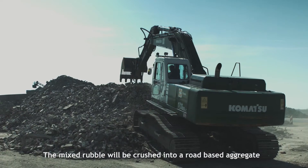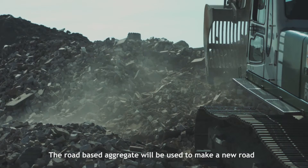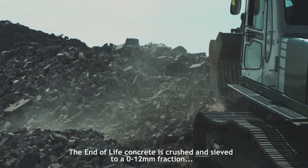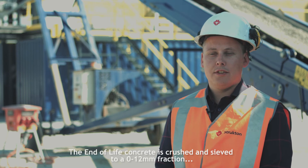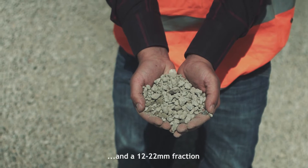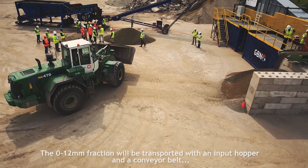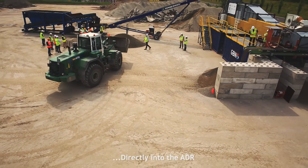The mixed rubble will be crushed into road-base aggregates, which will be used to make a new road. The pure concrete will be crushed into a 0 to 12 mm fraction and a 12 to 22 mm fraction. The 0 to 12 mm fraction will be transported via an input hopper and a conveyor belt directly into the ADR.